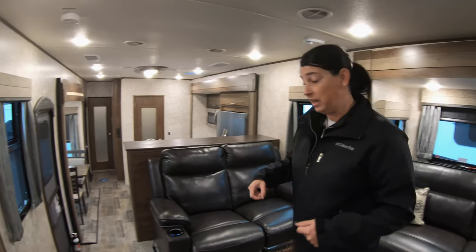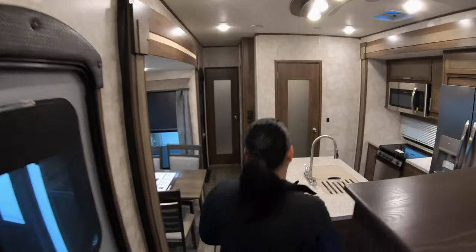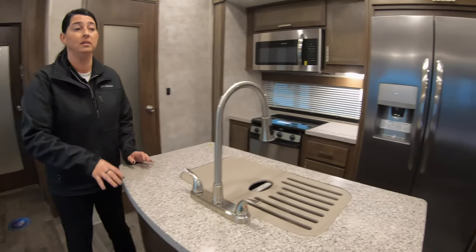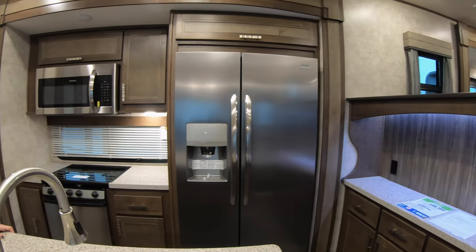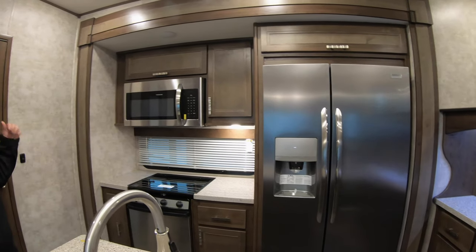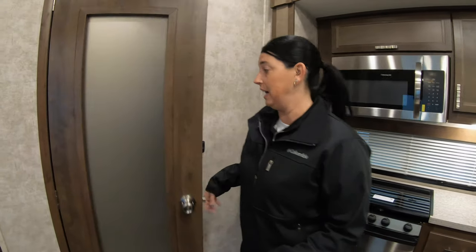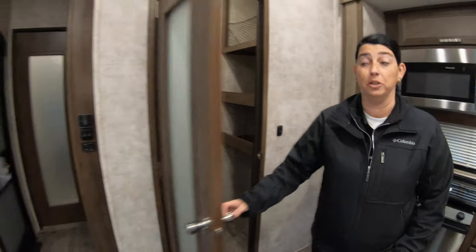If you look down here in the kitchen area, it's table and chairs, a nice island in the center, and a buffet behind here. Large residential style refrigerator, microwave, oven, stove, and lots of countertop space. Huge pantry, guys — this thing is amazing.